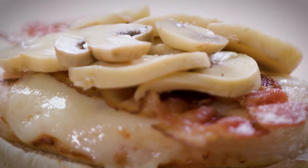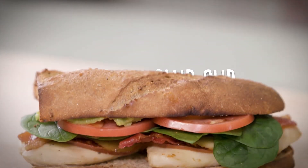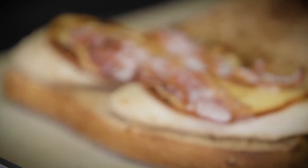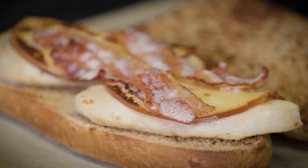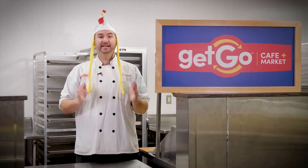crispy bacon, roasted mushrooms, and mayo. And you can't go wrong with our classic Chicken Club Sub — tasty chicken rested underneath a layer of smoked gouda cheese, bacon, spinach, tomato, guacamole, and sriracha sauce.